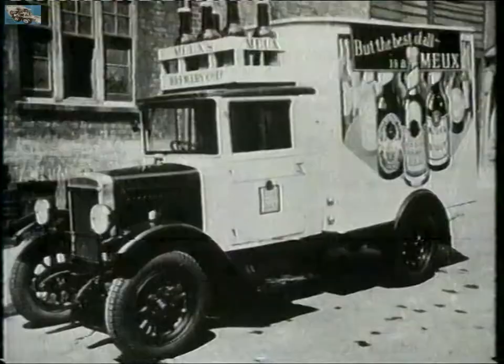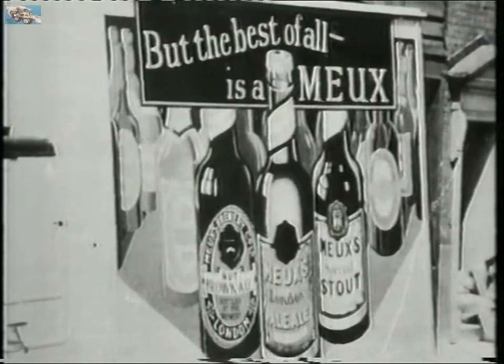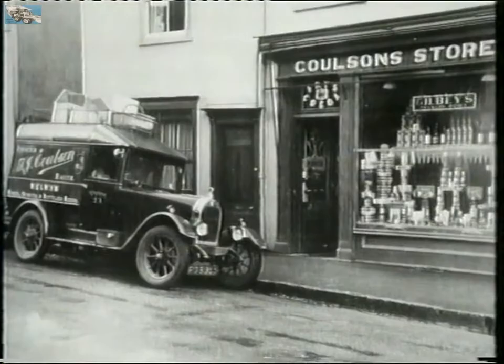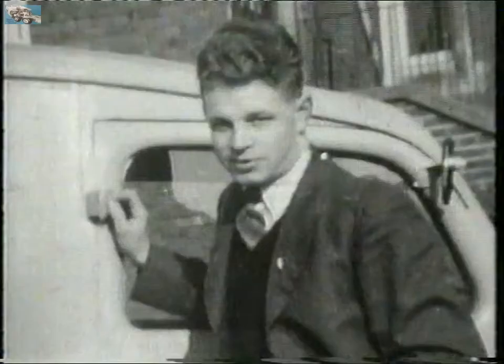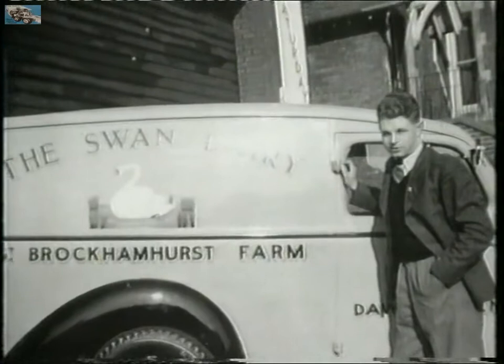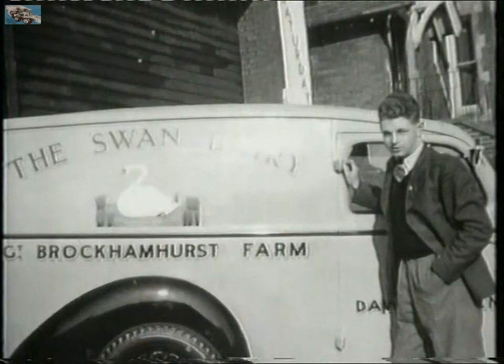In days gone by, most vans were sign-written. People used to like to advertise their shops and their produce and so forth. When I started work on my own, I wrote a van — they wanted a swan, and it was called Swan Farm Dairy, Great Brockenhurst Farm Lye.